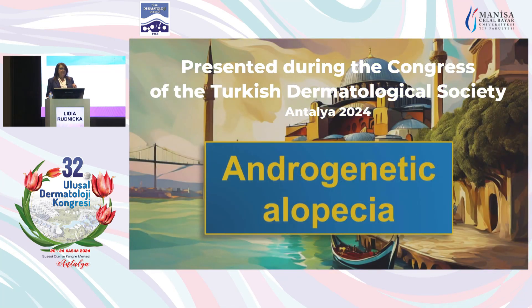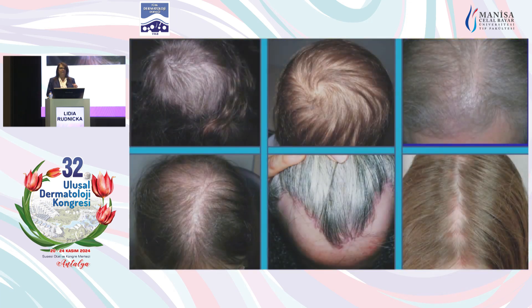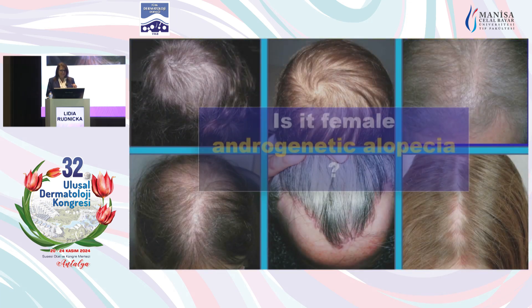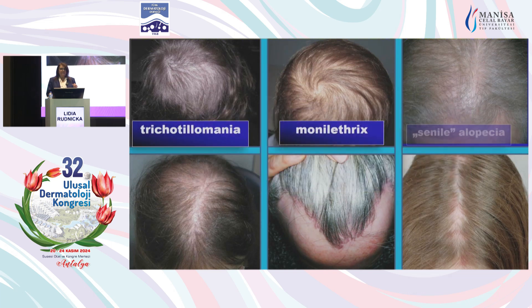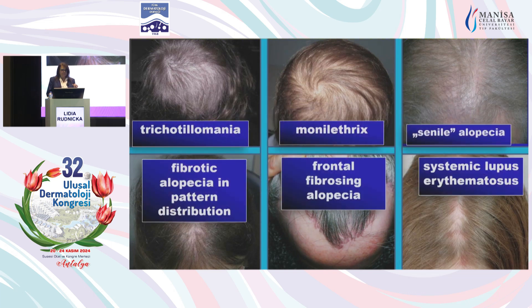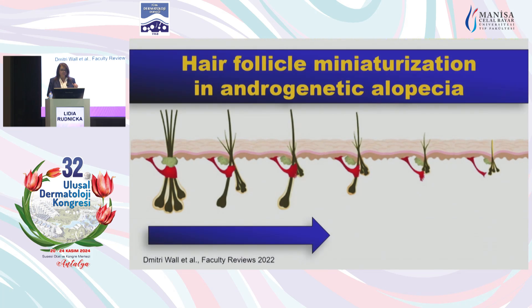A few words about androgenic alopecia. With androgenic alopecia, we have this problem: there are many mimickers of androgenic alopecia. Taking into consideration which of these patients may have female androgenic alopecia, the answer is none. None of these patients has androgenic alopecia, even though they may look like androgenic alopecia. So how do we identify androgenic alopecia with trichoscopy?